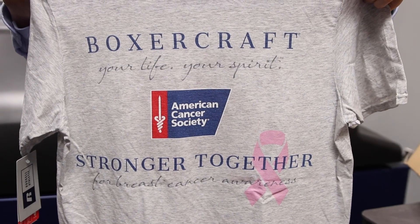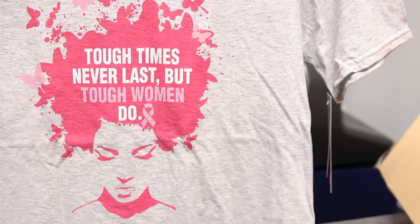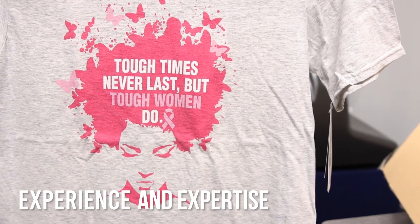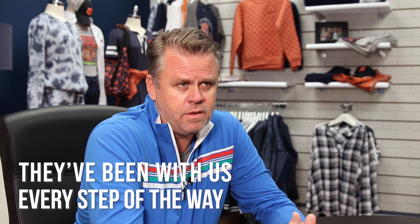I don't think we would have gone down this path without knowing we had the full support and experience and expertise of the Kornit team — from installation right on to operation, to perfecting the quality standards, the minor adjustments on the machine. They've been with us every step of the way.